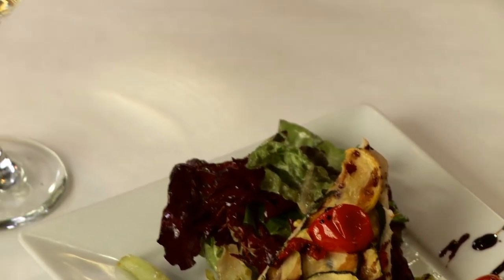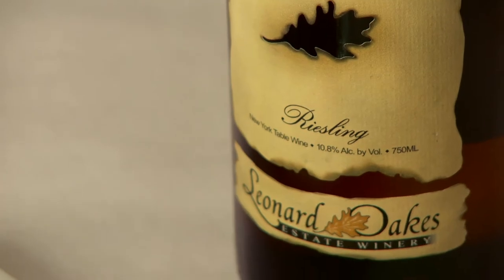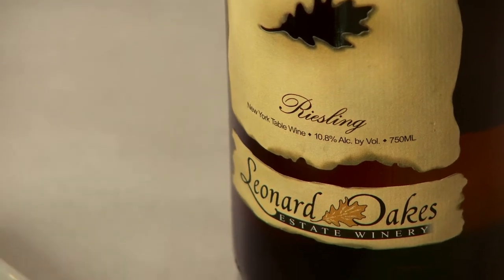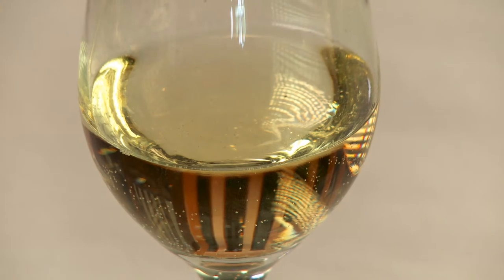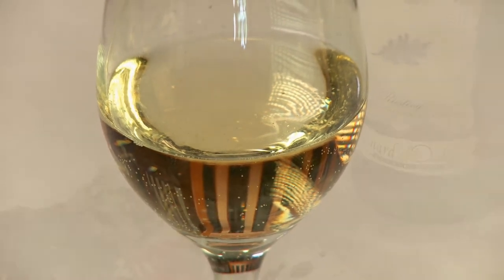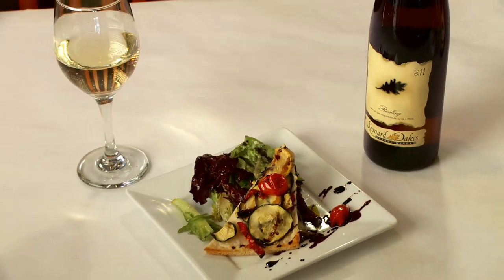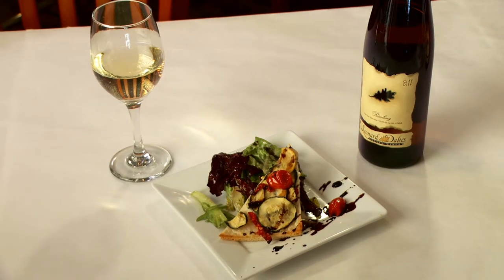To accompany the appetizer, we've chosen Leonard Oaks 2011 Classic Riesling. The wine with the first course should always be light, fresh, and intriguing, and this Riesling has a clean, crisp acidity with an emphasis on upfront fruit and mineral undertones that linger on the palate. With a little bit of residual sugar, this wine elevates the flavors in this course while still remaining subtly in the background.